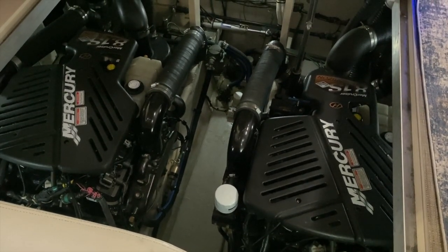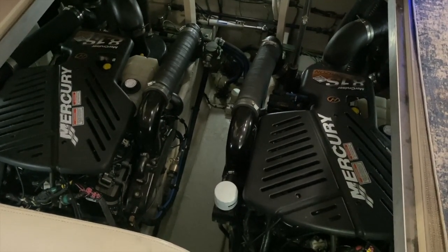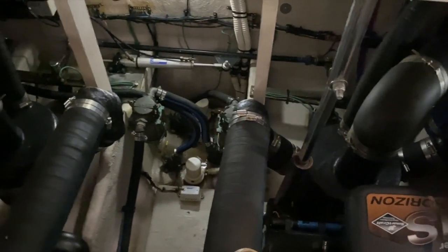I've opened up the engine hatch on the Sea Ray 380 Sundancer. You've got a MerCruiser 8.1, 370 horsepower, inboard, freshwater cooled. The engines have approximately 975 hours and are meticulously maintained. The bilge is extremely clean. The Kohler generator is back in the starboard corner with about 985 hours. The boat is scheduled to have full maintenance done — oil changes and everything ready for the season.